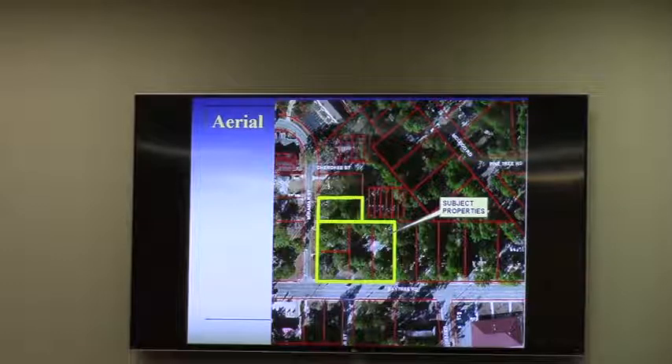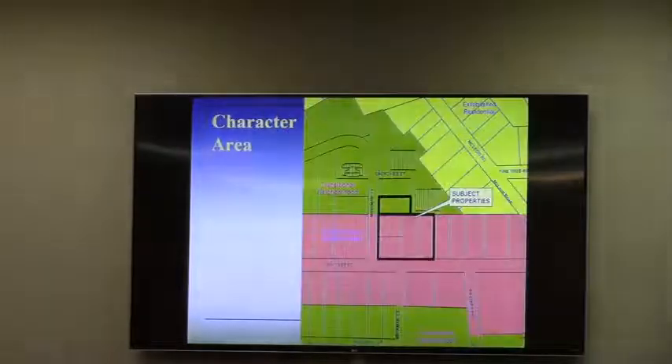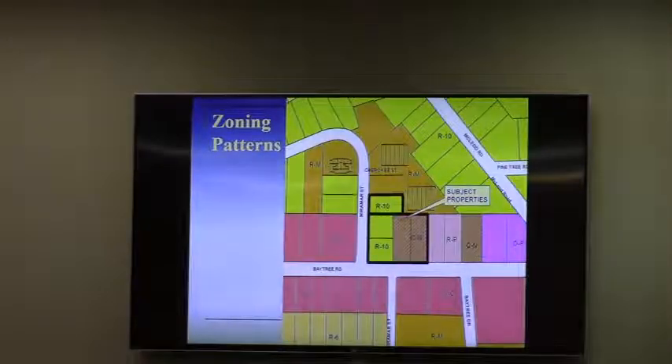Immediately to the north of this there is existing development. The applicant really just wanted to extend the pattern. Staff sees that the northern part of Baytree in this immediate area is what I call the hodgepodge zone — it's quite a mixture. It would be very nice to straighten that out and make these all consistently the same as CC zoning, which you see to the south and to the west.